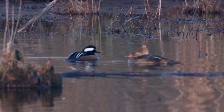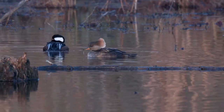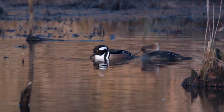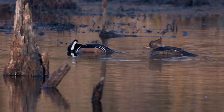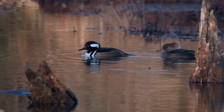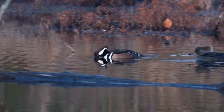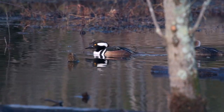Hooded merganser ducklings leave their nest cavity within 24 hours of hatching. First, their mother checks the area around the nest and calls to the nestlings from ground level. From inside the nest, the little fluff balls scramble up to the entrance hole and then flutter to the ground, which may be 50 feet or more below them. In some cases, they have to walk half a mile or more with their mother to the nearest body of water.